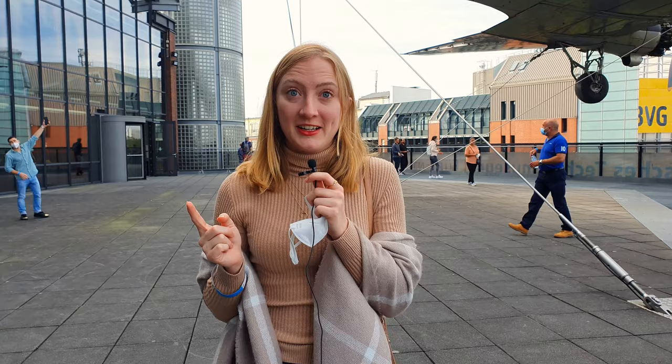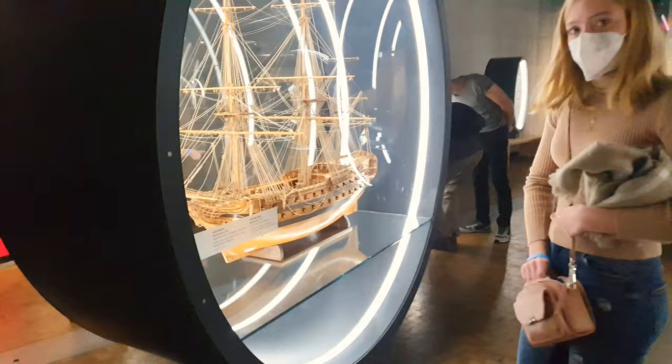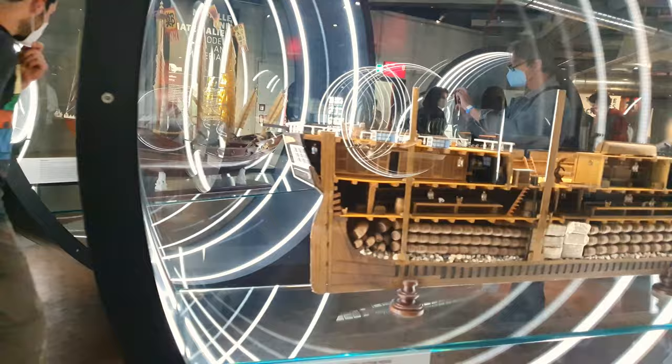Hello, Namaste India! So it's Sunday and in Berlin the first Sunday of every month you can go to the museums for free. So we're taking advantage of that today and looking at the Technical Museum in Berlin, the Technische Museum. Let's take a look inside.